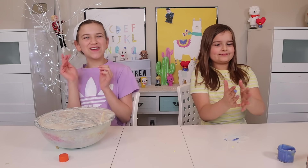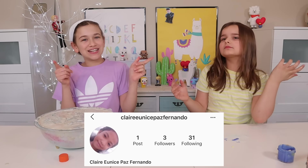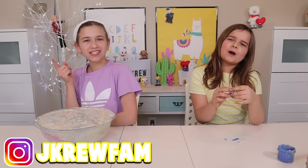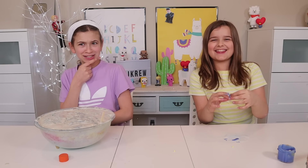I hope you guys enjoyed this video. Today's shoutout to Alicia and Claire. Thank you guys so much for watching. If you're interested, make sure to go follow us on Instagram. And if you guys want to be part of the crew, make sure to subscribe.